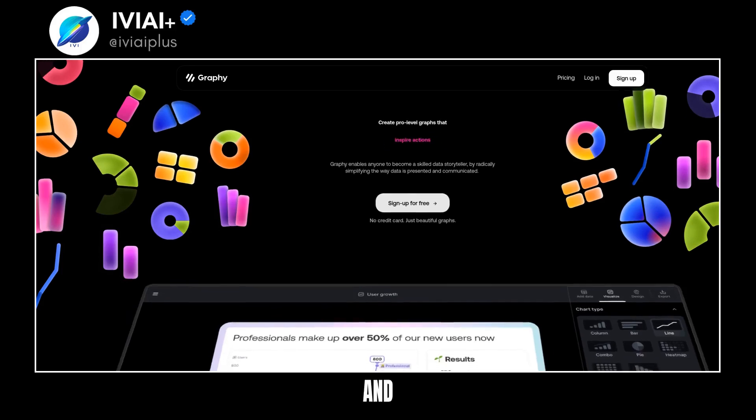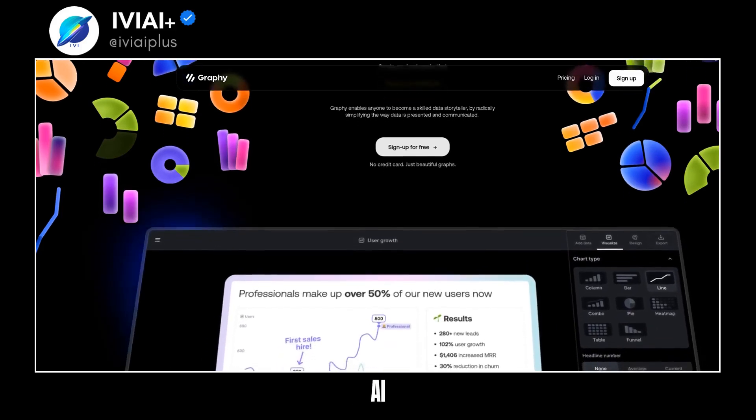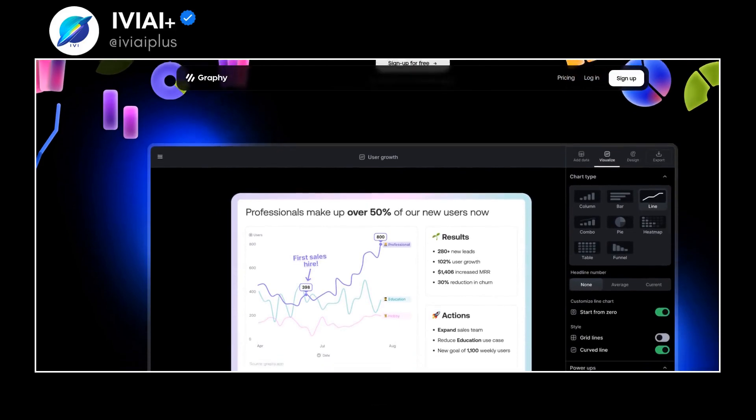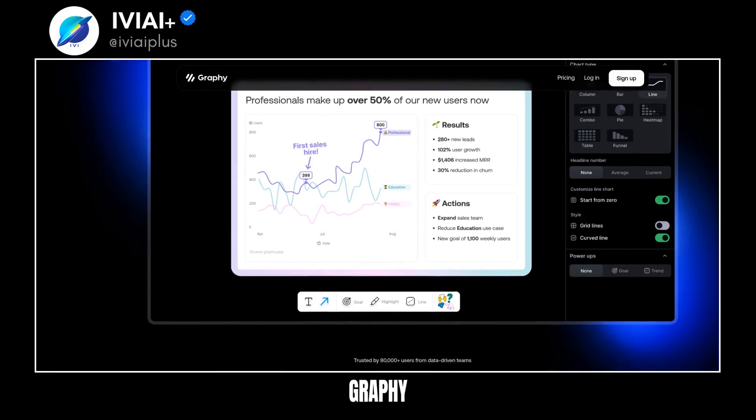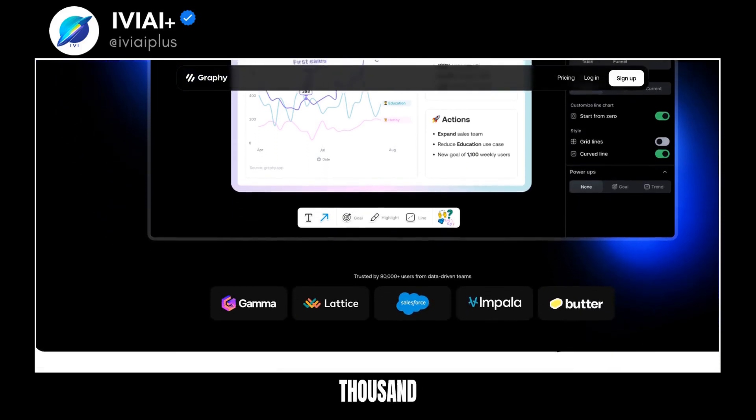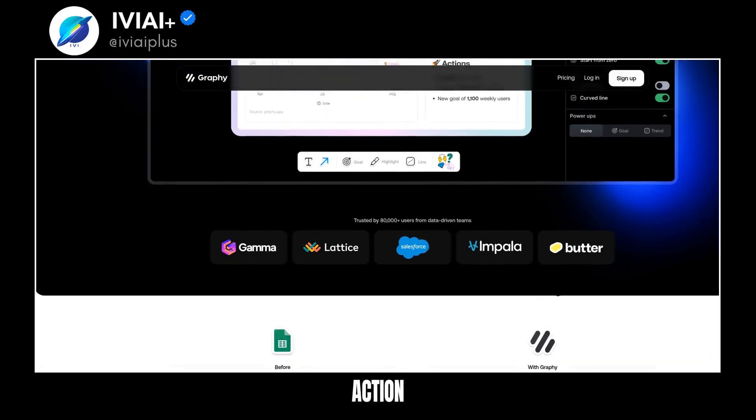Graphy connects with Google Sheets and can handle data from anywhere. It offers AI-generated insights and graphs with an API and light or dark mode. Graphs can be shared on various platforms. Join the 80,000 teams using Graphy to drive action with data.